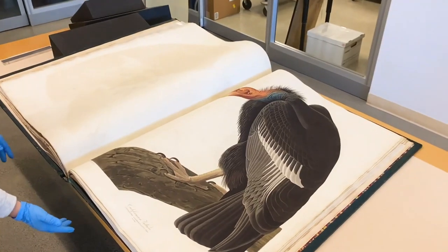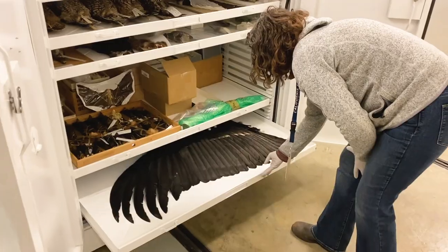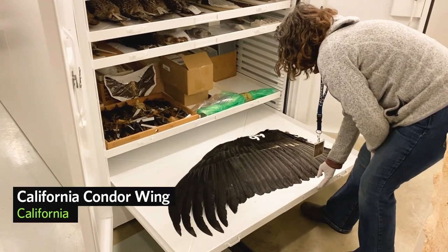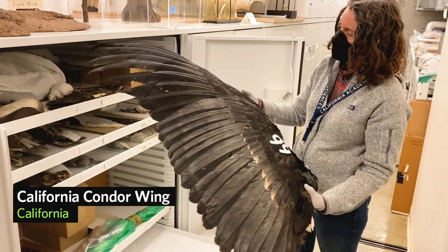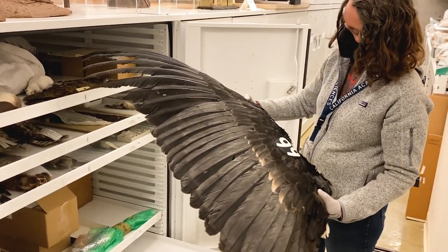California condors are an endangered species and their population got down to really small numbers, but they've increased in size to about 400 through a captive breeding program to try and save the species.